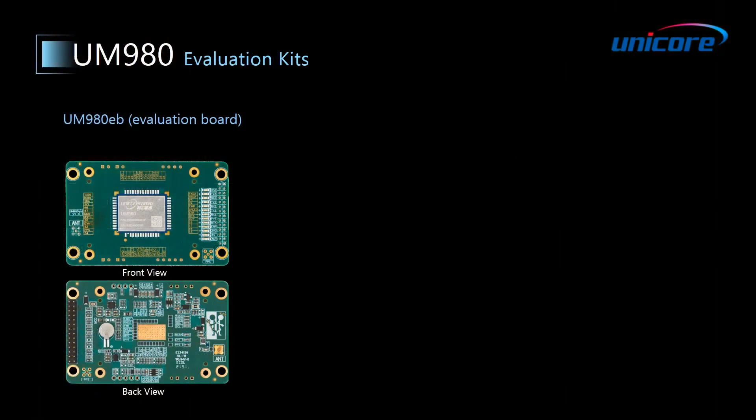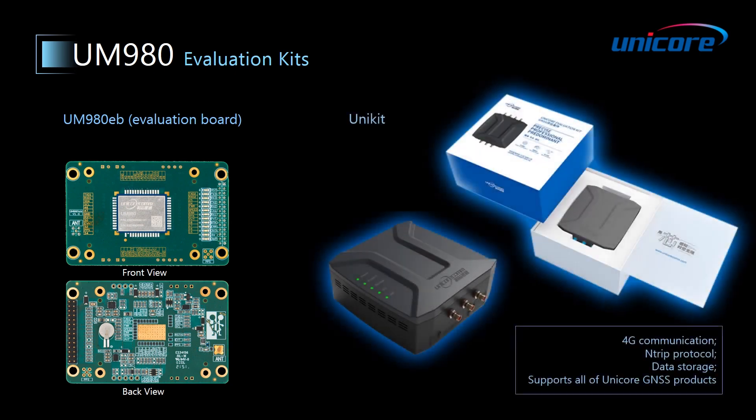In order to make it easy for you to test and use our product, we provide an evaluation board, namely the UM980 EB, with a user manual, which can be used as the hardware reference design of the UM980 module. There is also an evaluation box called Unikit, which supports 4G communication, NTRIP protocol, data storage, and is compatible with all of Unicore's GNSS products.